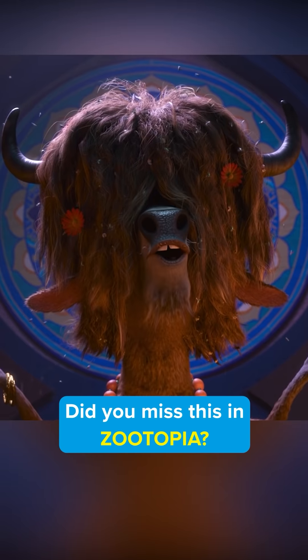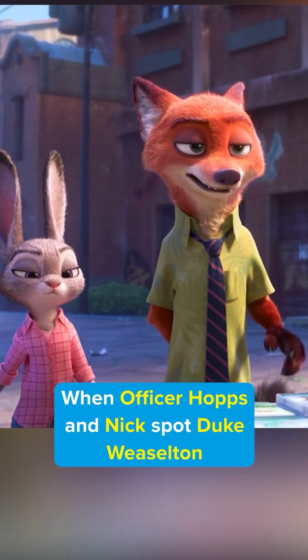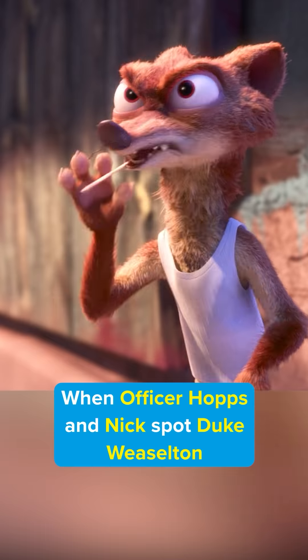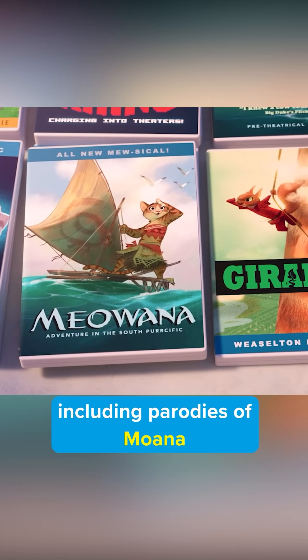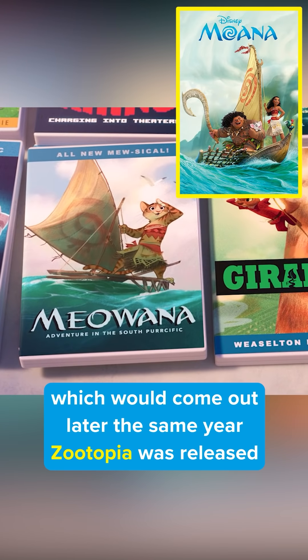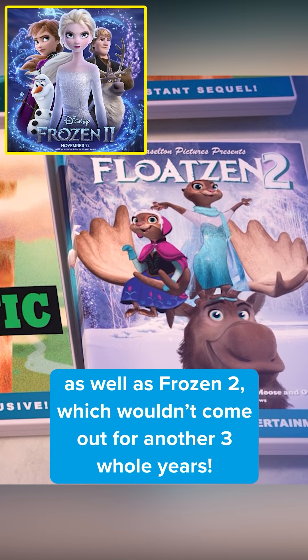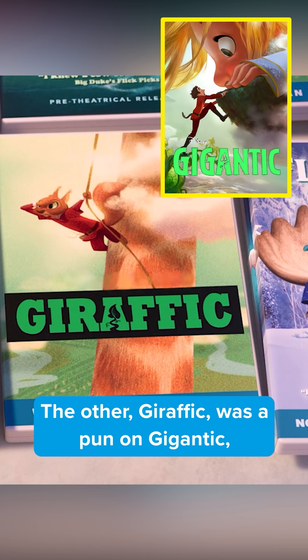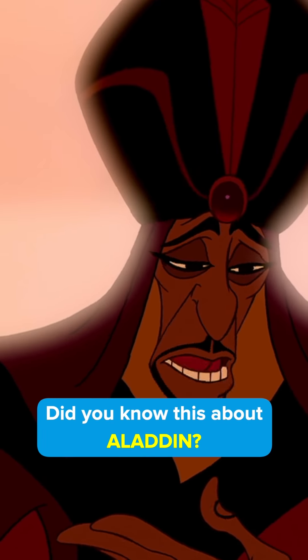Did you miss this in Zootopia? There was a clue about future Disney movies hiding in plain sight. When Officer Hopps and Nick spot Duke Weaselton selling bootleg movies, there are copies of movies he claims aren't even out yet, including parodies of Moana, which came out later the same year as Zootopia, as well as Frozen 2, which wouldn't come out for another three whole years. The other, 'Giraffic,' was a pun on Gigantic — a Disney film which would later be cancelled before being completed.